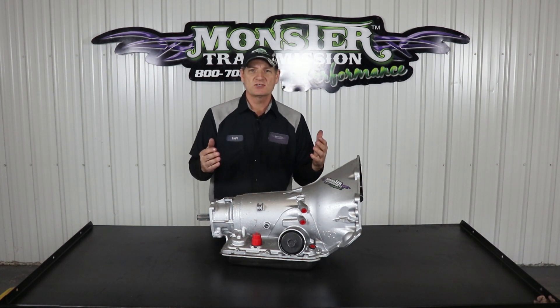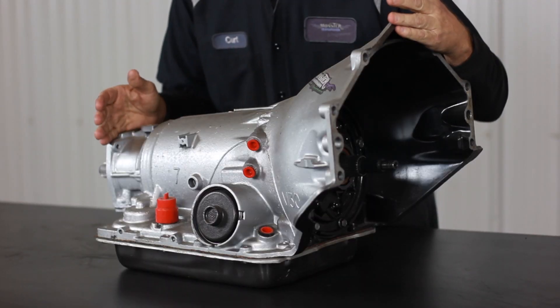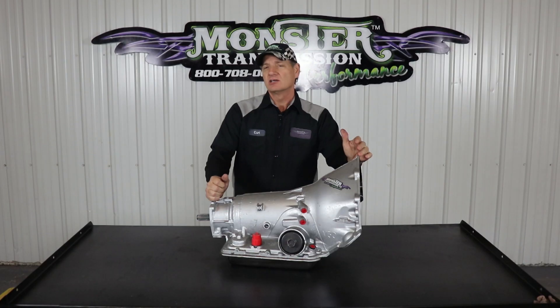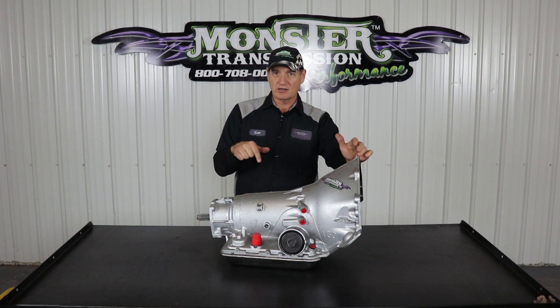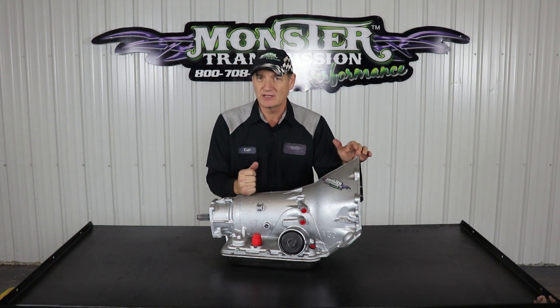Overdriving a transmission is fourth gear or a higher gear past your main drive gear, which is third gear. On an overdrive transmission like this on a 4L60E, first gear is your low gear, second is the under gear, third is the direct drive — your main drive gear — and fourth gear is overdrive.